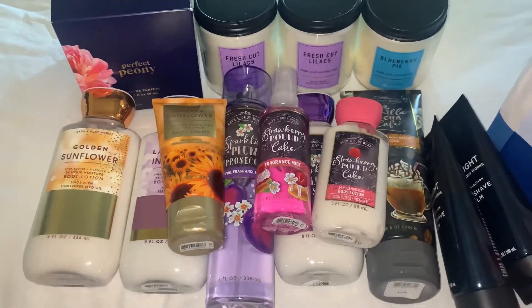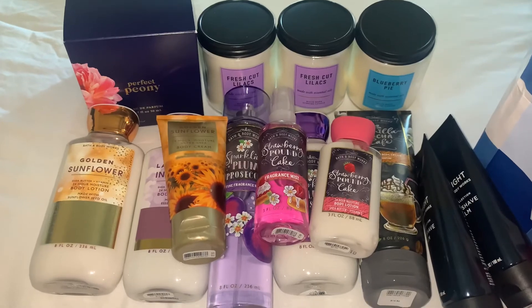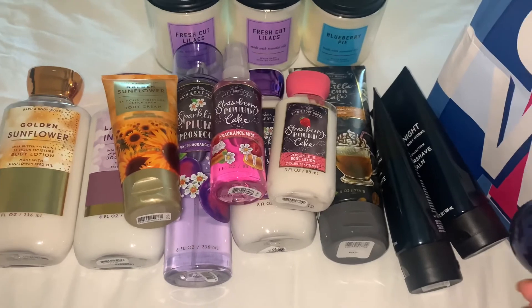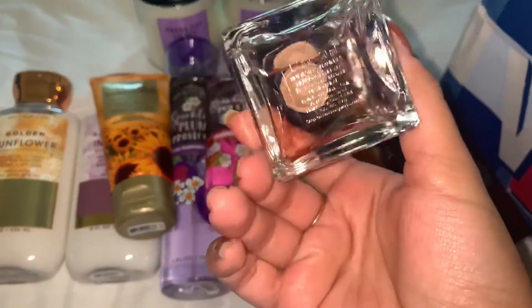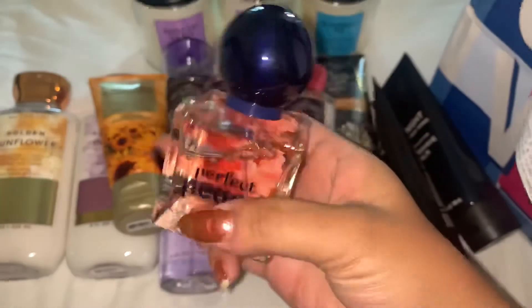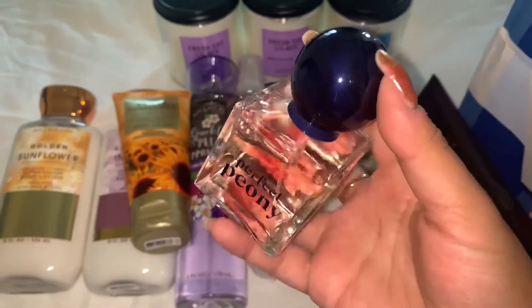I hope you guys enjoy this video and I will see you in my next one. Also, if you guys are wondering what the Perfect Peony perfume looks like, this is what it looks like — it's very pretty. It is 1.7 fluid ounces, and it is a little expensive — this was $39.50 for 1.7 fluid ounces.